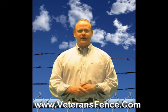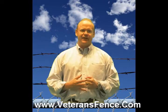Thanks for watching this episode. I hope I cleared up any advice or ideas you might have about chain link fencing. Thank you.